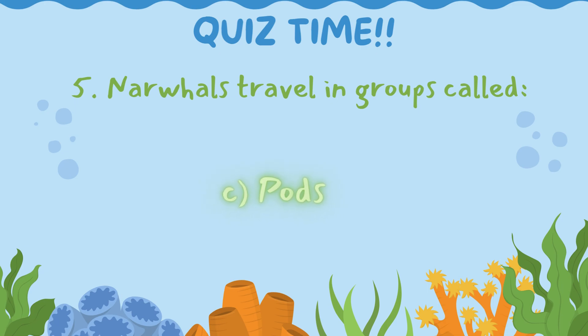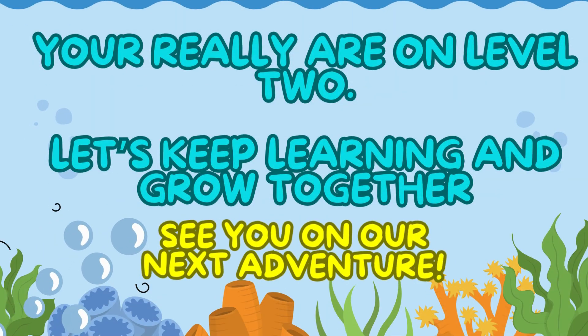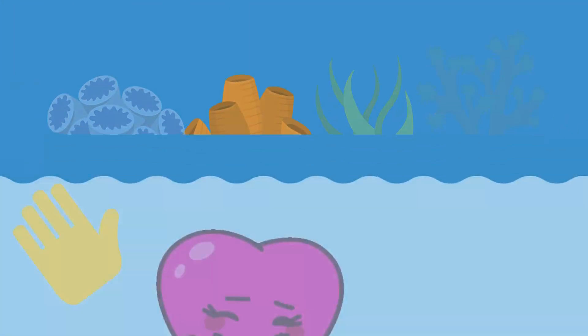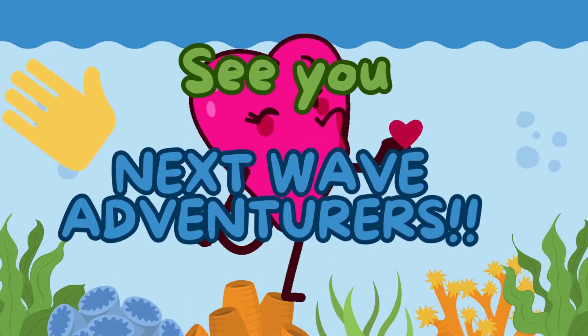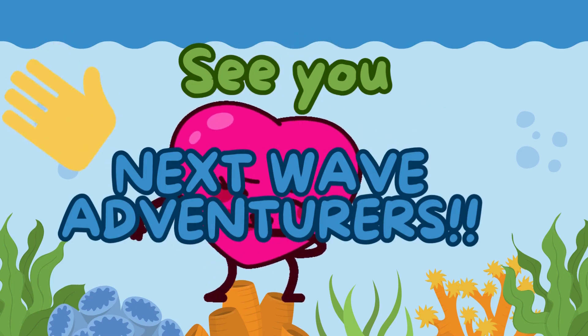Explorers, you solved all our underwater quizzes for episode 5 of Gabby's Underwater Adventures — I'm so proud of you! Join us next time for another adventure in the deep blue. See you next wave, brave adventurers!